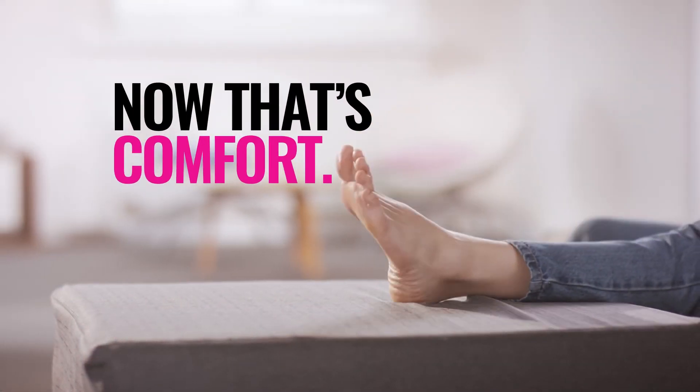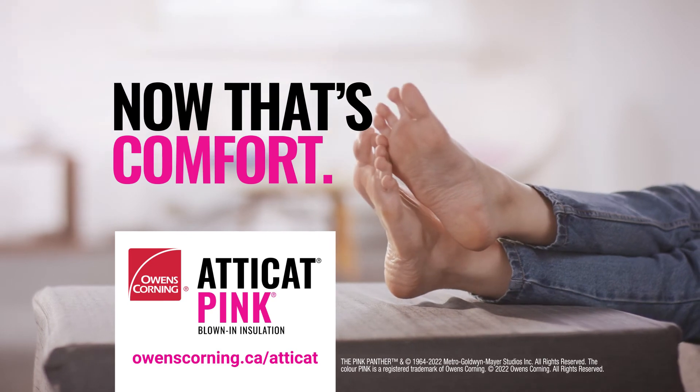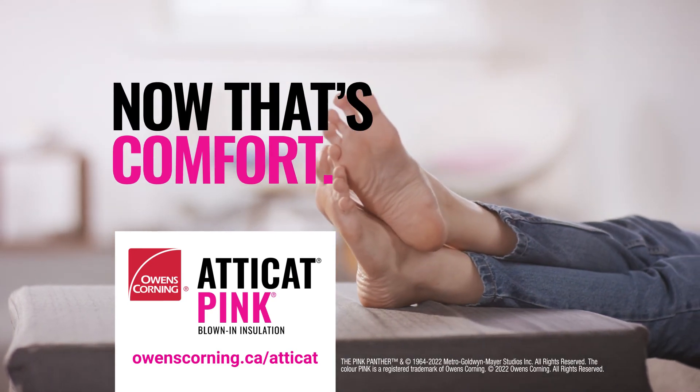Now that's comfort! Ready to get started? Visit owenscorning.ca or your local building materials store.